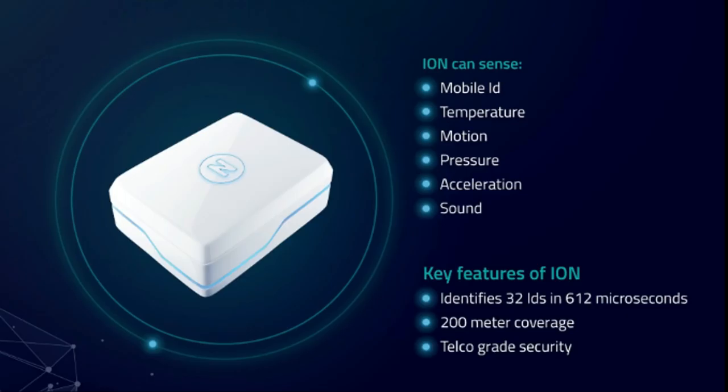The actual scanner is original hardware known as the Ion Scanner, created by Nucleus Vision themselves in partnership with Intel Chip, Alpha and Rises. The Ion Sensor is a plug-and-play hardware, so it's a very easy device for shops to install and start using immediately. It is also able to detect various other information besides your mobile ID — for example, the temperature of the room, motions around the room, pressure, etc.